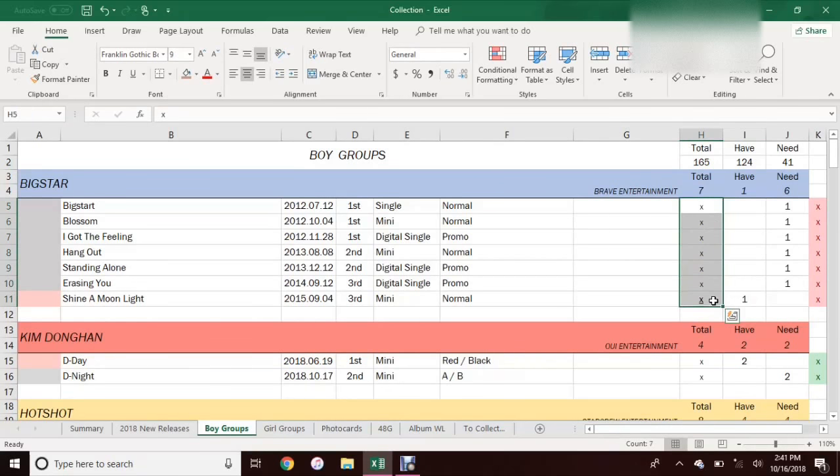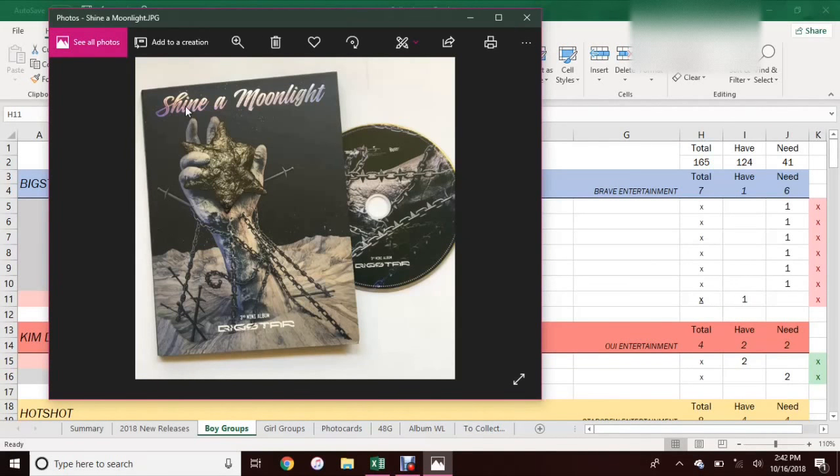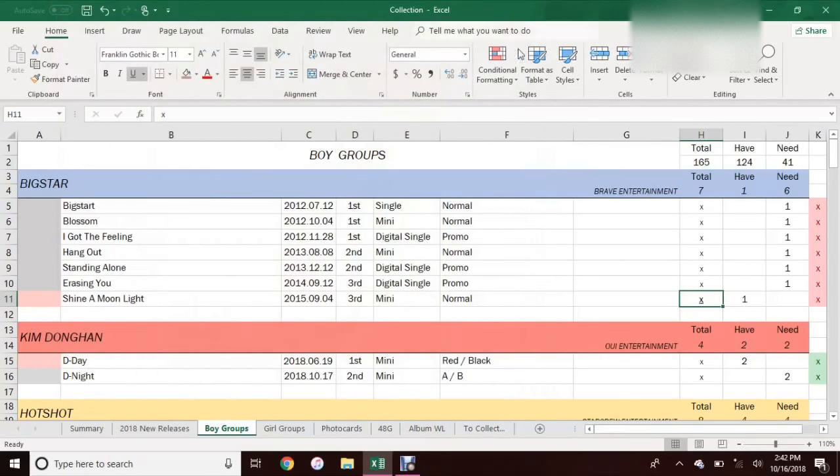I do use this column in these sheets. It's basically just filled with X's, but I added pictures — so if you click on the X, it'll open up a picture that I took myself for my Instagram, because I do post my albums there. This column is a work in progress since I don't have pictures for all of my albums yet. And then this extra column is basically just whether or not I have posted it on Instagram, because it's just information I like to know. If I do post it on Instagram, I will change the X accordingly.